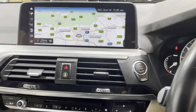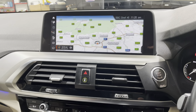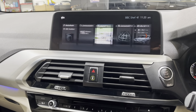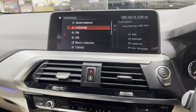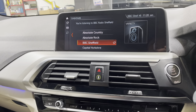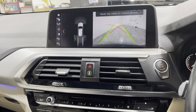Up and over to the head unit — it has the bigger screen with Google Maps, Bluetooth, DAB radio, FM and AM as well. You've also got your park assist with the reverse camera, which is a brilliant feature to have.